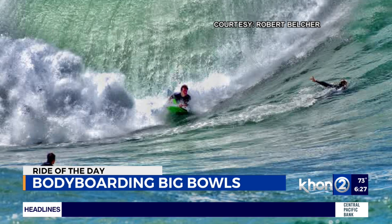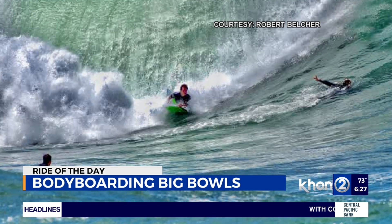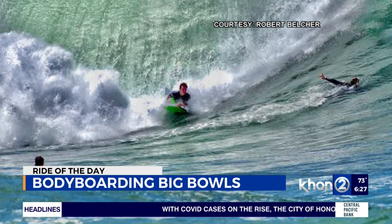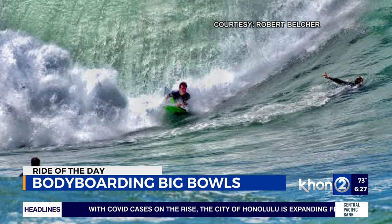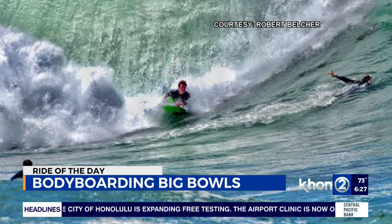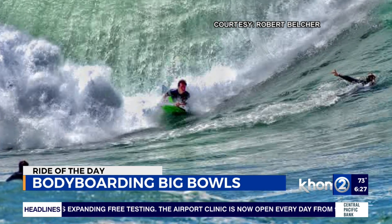Make sure you send in that ride to us and we'll highlight it right here on Wake Up Today. Just log on to our website, KHON2.com, and click on the Catch the Energy Swell tab. There you can upload your photos and videos so you can be a star like Robert Belcher, sending in all of these pics. His name is Robert Belcher — remember it. Great photographer.